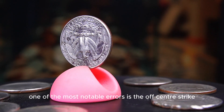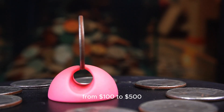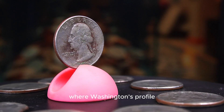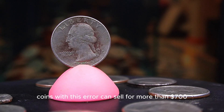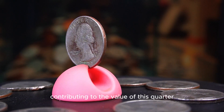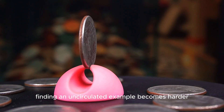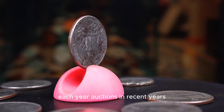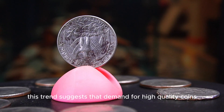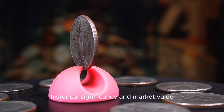One of the most notable errors is the off-center strike, where the design is shifted away from the center of the coin. These off-center errors range in value from $100 to $500 depending on the degree of misalignment. Another rare error is the Double Die Obverse (DDO), where Washington's profile or the date shows signs of doubling — coins with this error can sell for more than $700 if the doubling is pronounced. Another factor contributing to the value of this quarter is its growing scarcity in high grades. Auctions in recent years have seen increased interest in 1985p quarters in top condition, with some fetching up to $800, suggesting that demand for high-quality coins from the 1980s is on the rise.